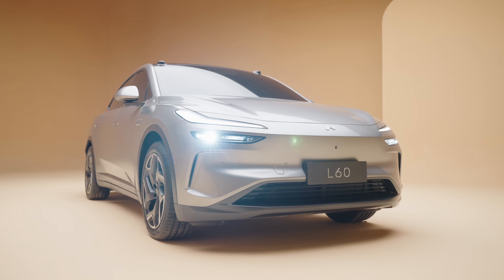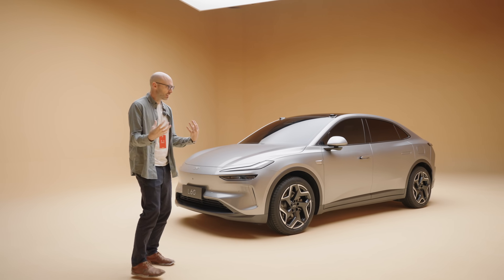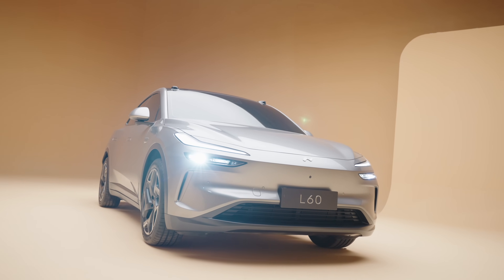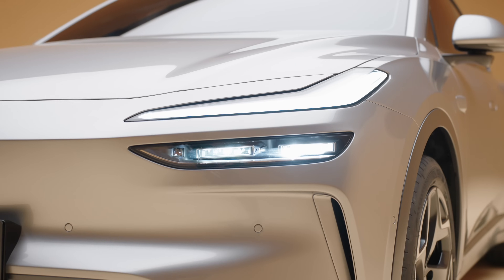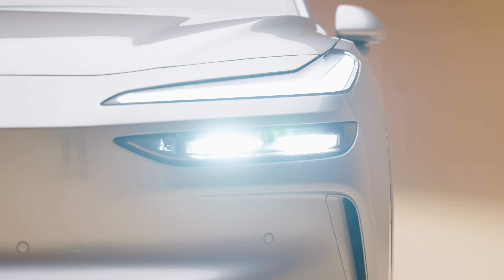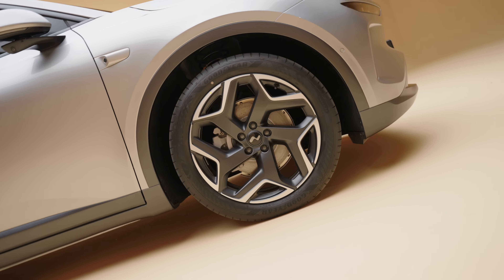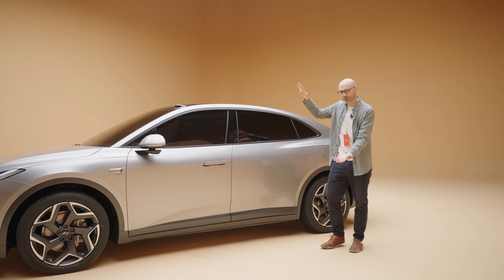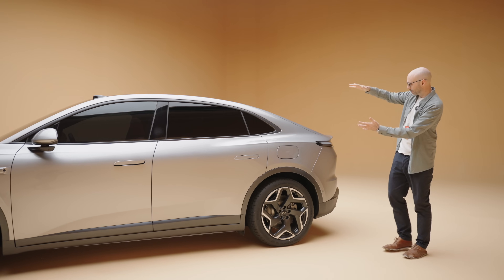When I first saw this car in spy photos or official photos, I thought it looked a bit ungainly, but here in the flesh it really just works in this beautiful mustard-coloured studio. I quite like it. It still has that NIO DNA but takes it in a different direction. There are lovely design touches — brushed aluminium in the lights, it says Envo LED tech down here. The slippery body, very good-looking wheels, cameras around the car, frameless mirrors. This side profile reminds me a little bit of the NIO EC6, with that same design carried to the rear.